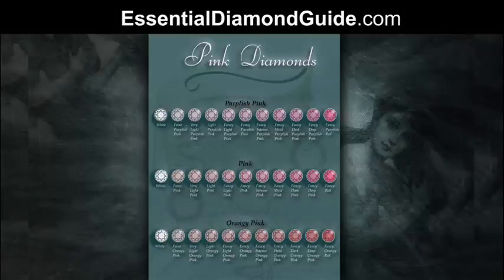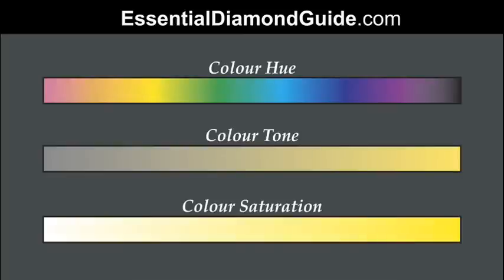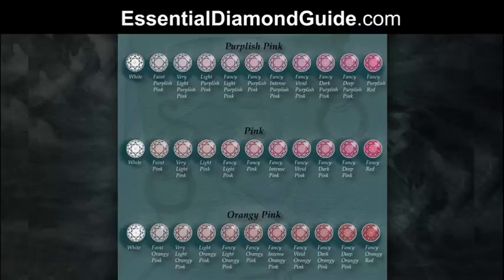There are three overall main colours of pink listed here: purplish pink, pink, and orangey pink. Those are the different colour hues, and from left to right you'll see less saturated colour to more saturated colour. As you get to the fancy dark and fancy deep colours, the colour tone is darker as well — imagine mixing a little bit of black paint in, so it's not just brighter in colour but also darker.